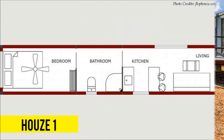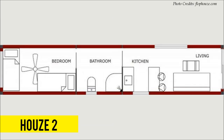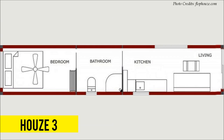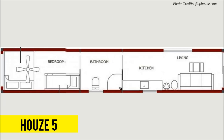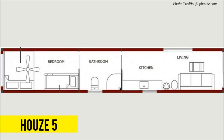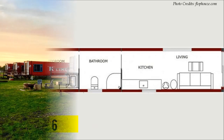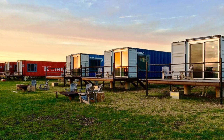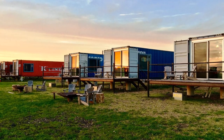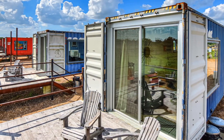Each of the five lodges is outfitted differently to be absolutely unique and different from any other room at Flophouse. Each lodge has a different configuration for the sitting room, the kitchen, and the bedroom arrangement. The containers are oriented in the east-west direction with the docking ends fitted with full-height sliding glass doors as the main entrance to each unit.